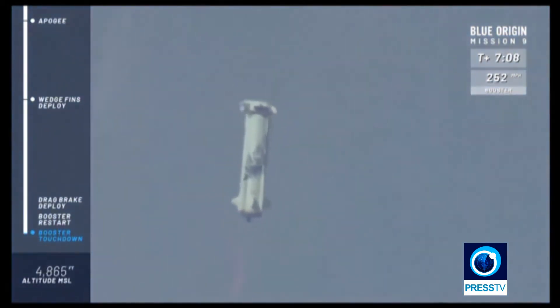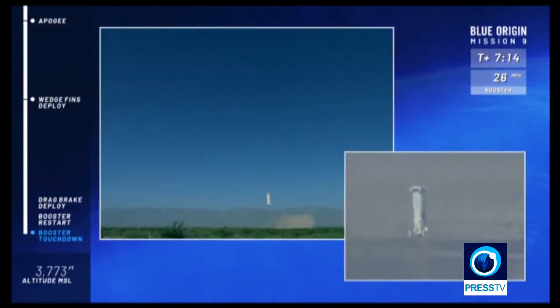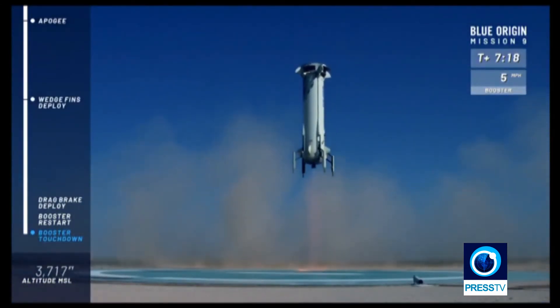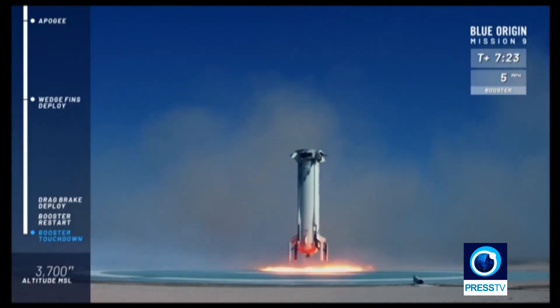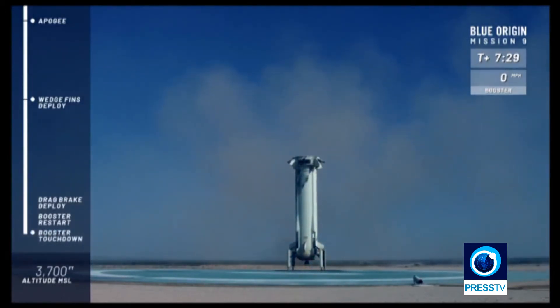Engine relight. Landing gear down. And touchdown — welcome back! That is the third trip to space and back for that rocket.